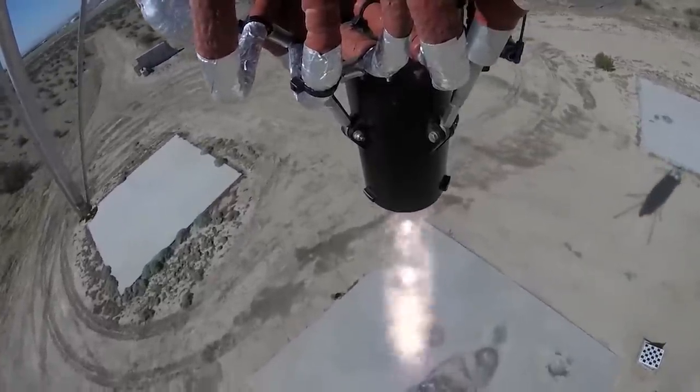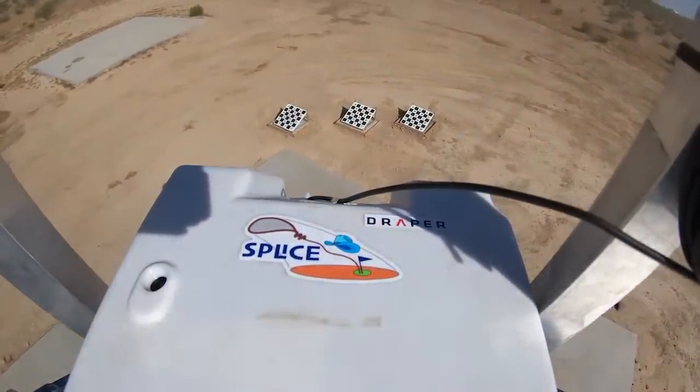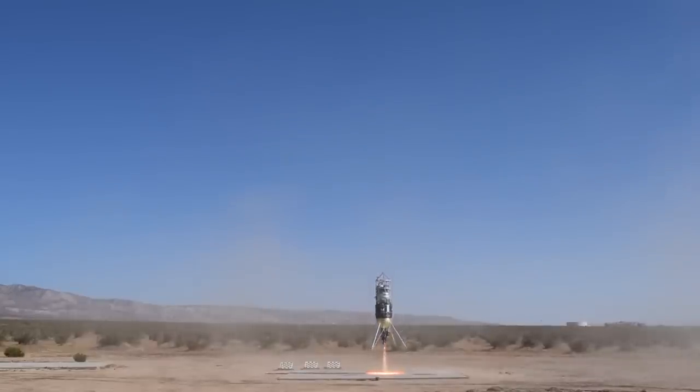Terrain relative navigation is a form of navigation in which you are able to determine the state of the vehicle relative to the terrain itself. We're able to identify features pre-launch based upon satellite maps, load them onto the vehicle, and then fly a camera on board which takes images. We compare those images to the maps loaded with the pre-identified features, identify the features in the captured images, map them to the satellite maps, and from that we can tell where we are relative to the terrain — getting altitude and position relative to what we're seeing.